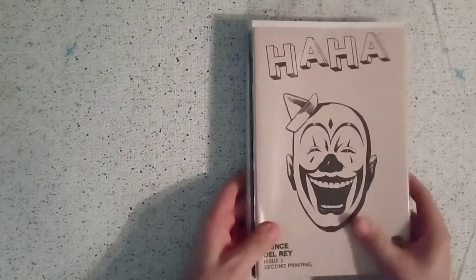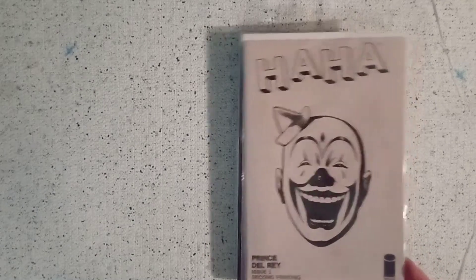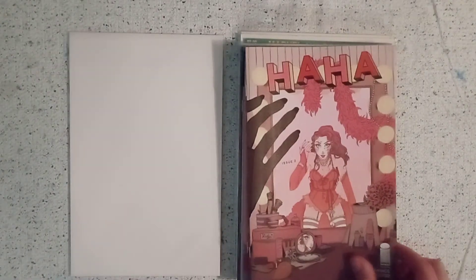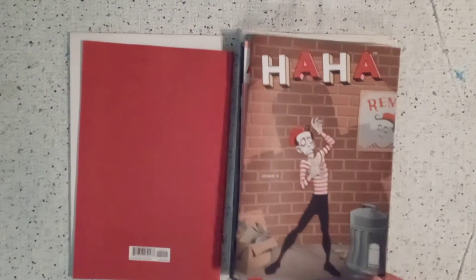A little rambling, a little too much caffeine in me. But first we have HAHA number one, the second print, then we have HAHA number two, the first print, and HAHA number three that just came out this week.